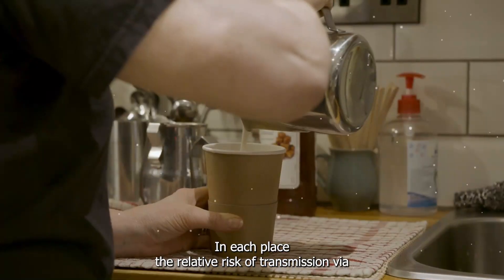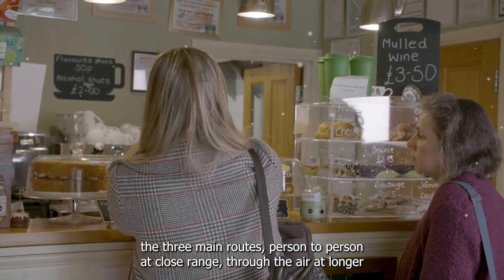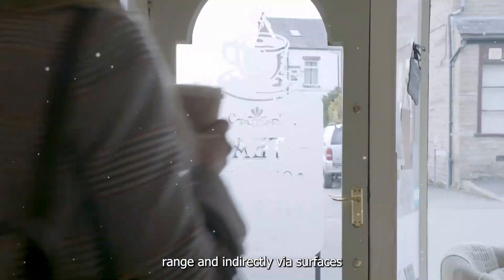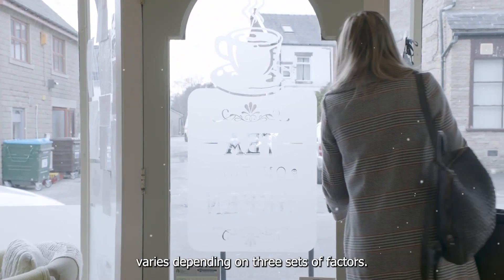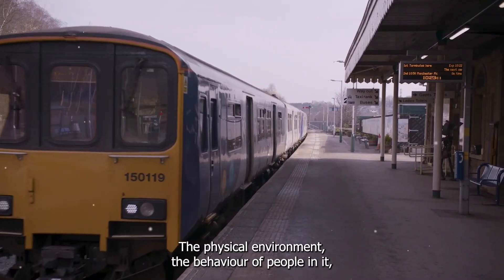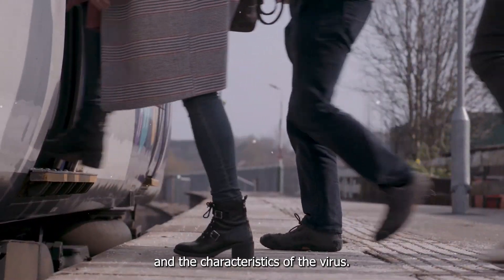In each place, the relative risk of transmission via the three main routes — person to person at close range, through the air at longer range, and indirectly via surfaces — varies depending on three sets of factors: the physical environment, the behaviour of people in it, and the characteristics of the virus.